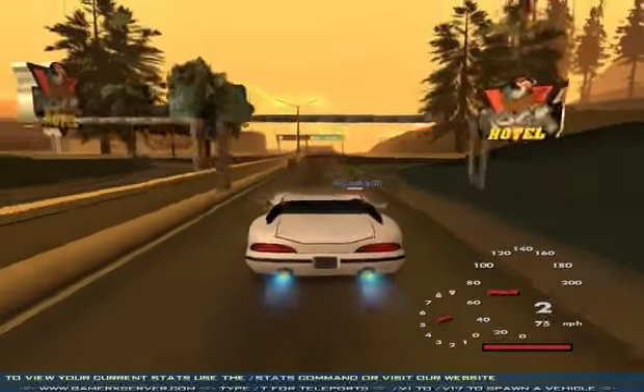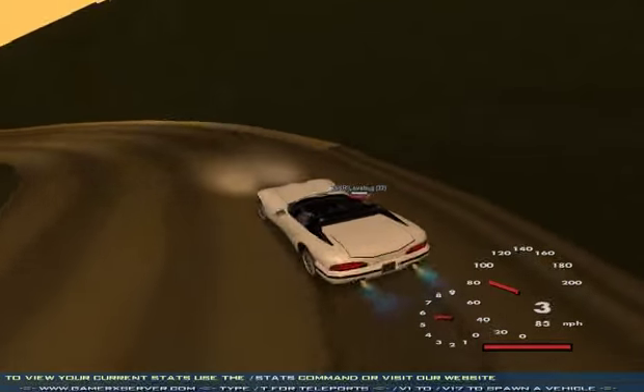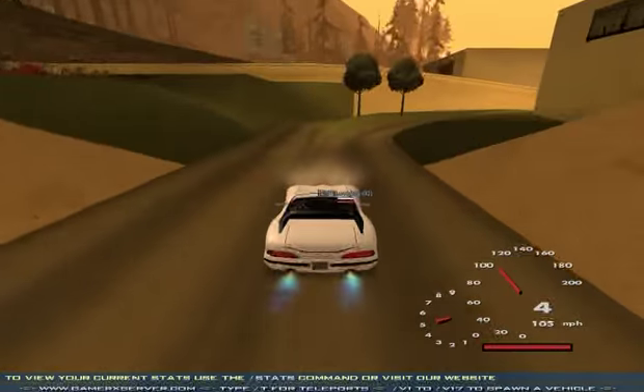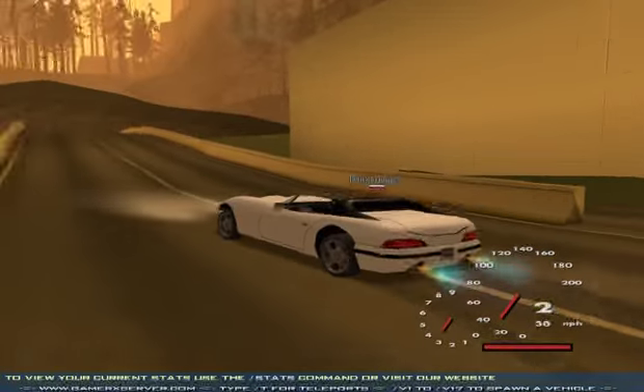El Vanser por su parte tiene este mismo defecto, pero la solución es simplemente la colocación de hidráulicos. De esta forma dará al auto un equilibrio en las cuatro ruedas. En el Super GT los hidráulicos no tienen efecto, ya que el auto en definitiva es bajo.